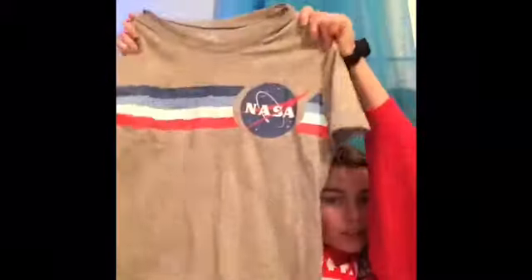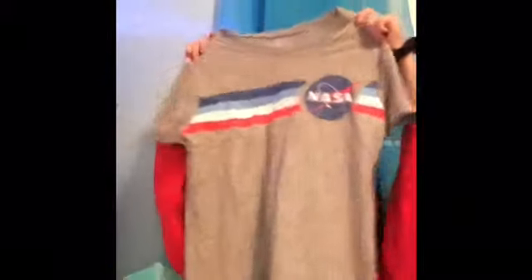The next shirt I got from Room 21 is another medium — they were out of smalls and I kind of wanted it to be a little bigger anyway. This one was $14.99. It's just a gray one that says NASA on it with a cute stripe. It looks really big but it's not that big — it's cute.